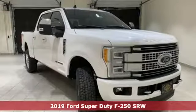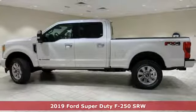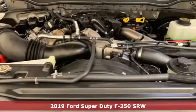Here's a new 2019 Ford Super Duty F-250 Single Rear Wheel. When you're built Ford tough, you look forward to the rough patches. This F-250 thrives when the work is hardest.